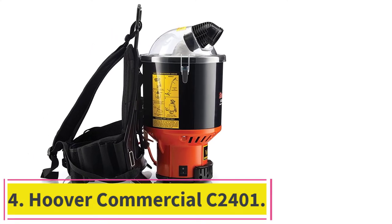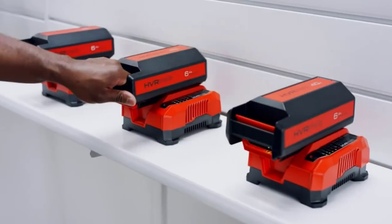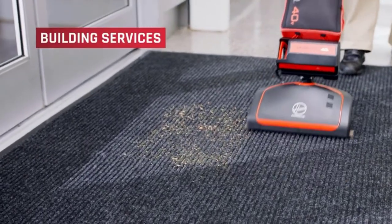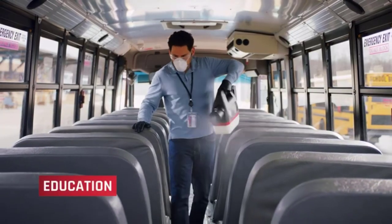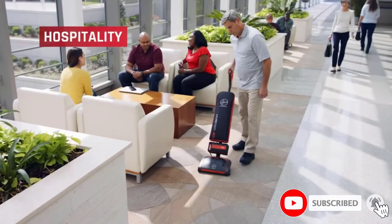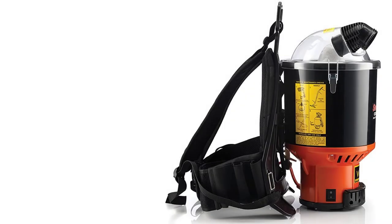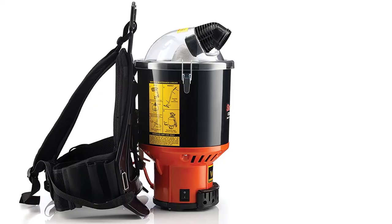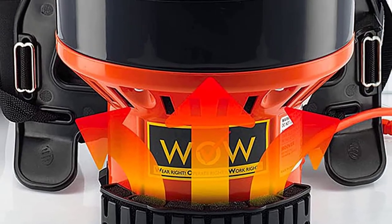At number 4: the Hoover Commercial C-2401. This is a perfect vacuum for someone who needs to move all over the place to clean. This vacuum is worn like a backpack, making it easily portable and maneuverable. The cord is, by far, the longest of all the different cleaners we looked into. This vacuum has plenty of attachments and is super lightweight. Even though it is lightweight, it still could be a burden to carry around for a long time. Thankfully, the harness used to carry it has been designed by a chiropractor — it is very comfortable and can be quickly adjusted, making it easy to get the right fit so you don't end up with a sore back.